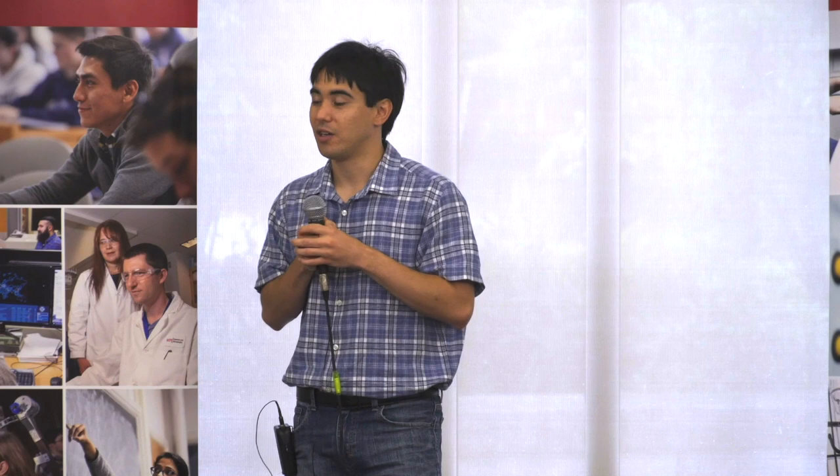The frightening truth right now though is that globally pollinators are in decline. We're losing pollinators at an alarming rate and we don't exactly know why. There are a lot of different factors that potentially cause their decline, and the decline of one in particular I'm interested in: the bumblebee.